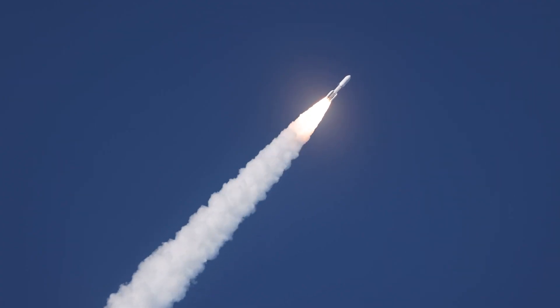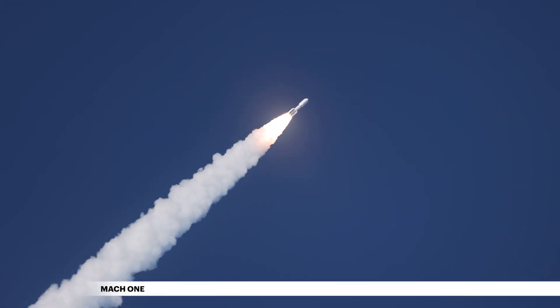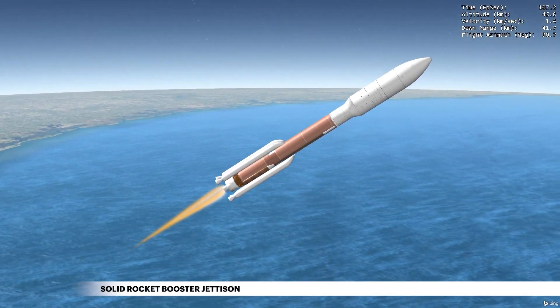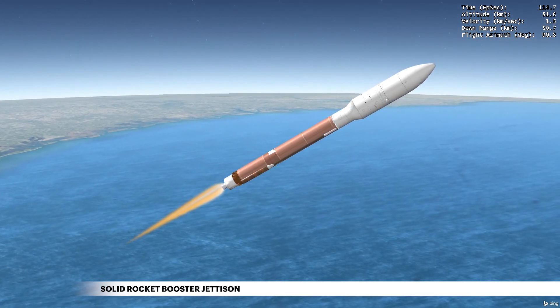The Atlas V reaches Mach 1, the speed of sound, at 35 seconds. One minute 48 seconds into flight, the first two GEM-63 solid rocket boosters are jettisoned. The remaining two are jettisoned about three seconds later.